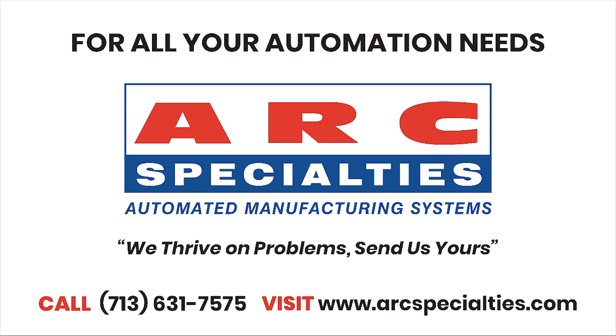Aluminum really lends itself to additive manufacturing. If you have a part that might benefit from additive manufacturing that's made out of aluminum, give me a call. At Arc Specialties, we thrive on problems. Send us yours.